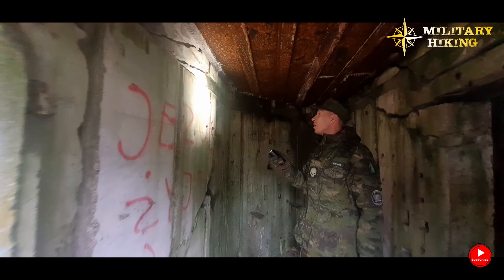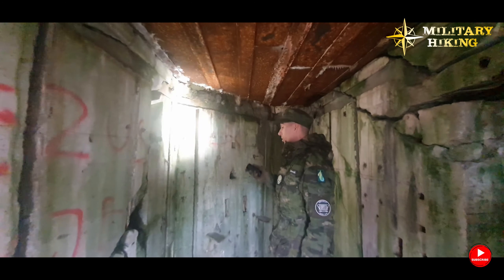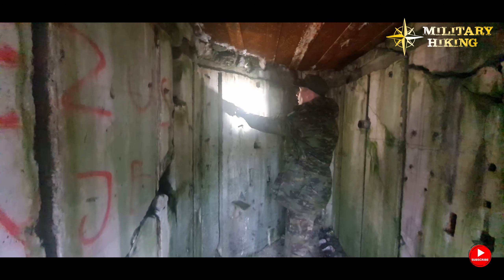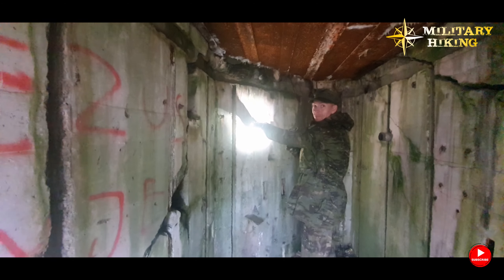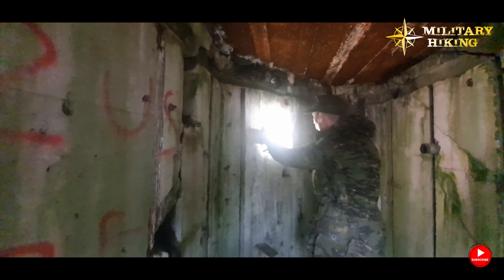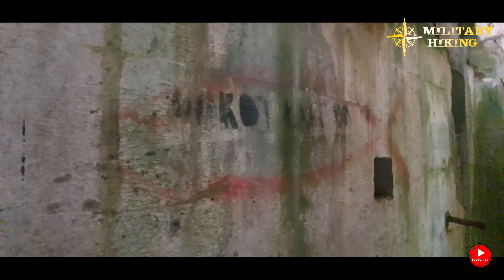At some point I noticed the structure has inscriptions, but in Polish — I don't know if it was renovated or explored at some point. Here it says it was the 'communications room.' That could well be the case, because there seem to be quite a few hooks and similar fittings here.